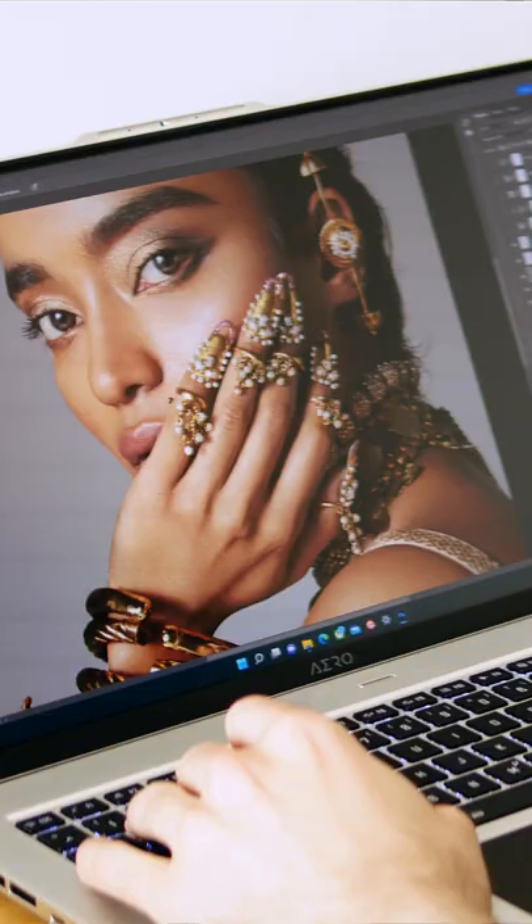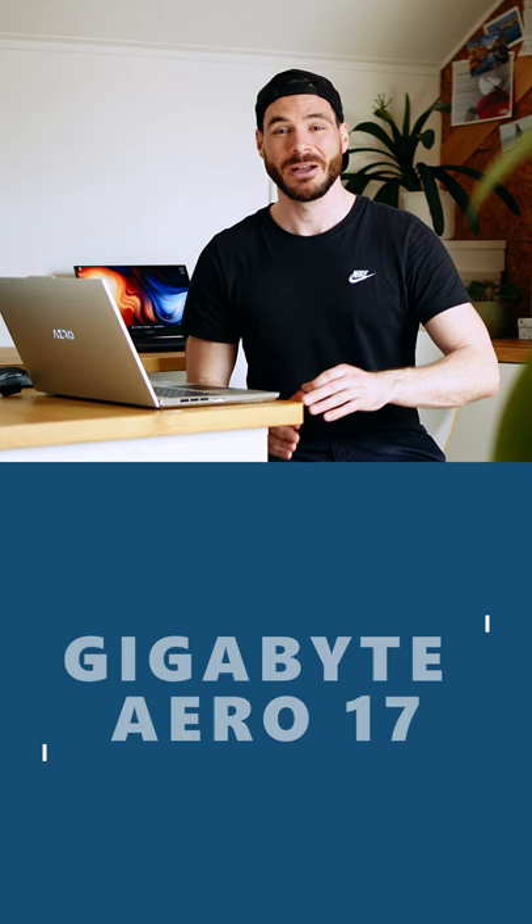Hello everyone, I hope you're all doing alright! Do you like to get your work done in style, or do you like to game without your laptop looking like a mashup between a jet plane and a sports car? Well, Gigabyte got you covered with their latest Aero 17.